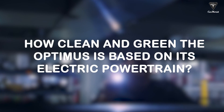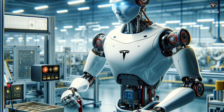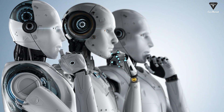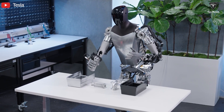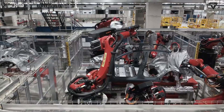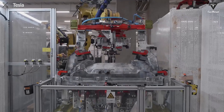How clean and green is the Optimus based on its electric powertrain? Currently, details regarding Tesla's utilization of humanoid robots in EV production at its factories remain undisclosed. While the advantages of Optimus are evident, they also present challenges that Musk is striving to address. Despite being a manufacturer with less than two years of experience in the field, the entire concept of Optimus reflects Elon Musk's unwavering dedication to technological advancement and emission reduction. In the foreseeable future, Tesla may publicly introduce the Model 2 Redwood production project, featuring Optimus' assistance on the production line.